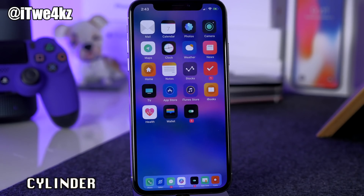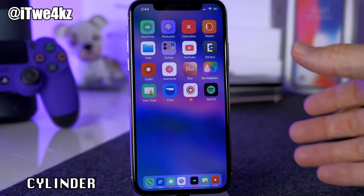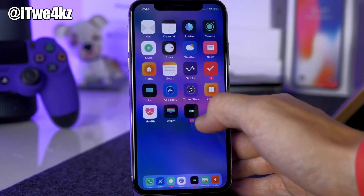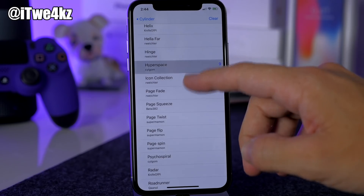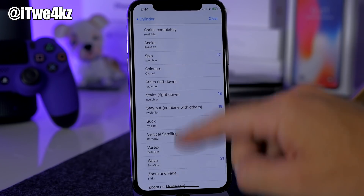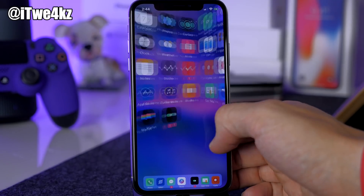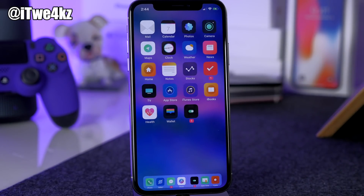Next we have Cylinder, an awesome page transition tweak. It's basically like Barrel except it has more transitions and it's free — really hard to deny. In the settings under Effects you can see a ton of different transitions to choose from. You can select several and enable the randomized toggle, which changes the transition every time you swipe to a new page. Really cool tweak — definitely check it out if you like page transitions.